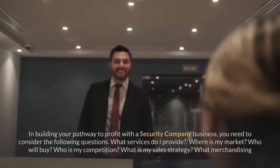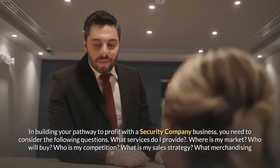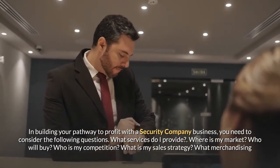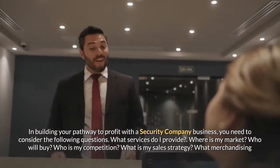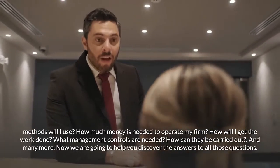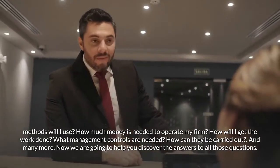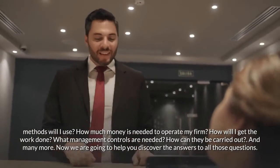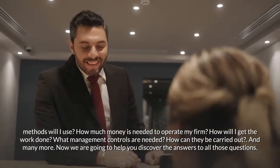In building your pathway to profit with a security company business, you need to consider the following questions: What services do I provide? Where is my market? Who will buy? Who is my competition? What is my sales strategy? What merchandising methods will I use? How much money is needed to operate my firm? How will I get the work done? What management controls are needed? We are going to help you discover the answers to all those questions.